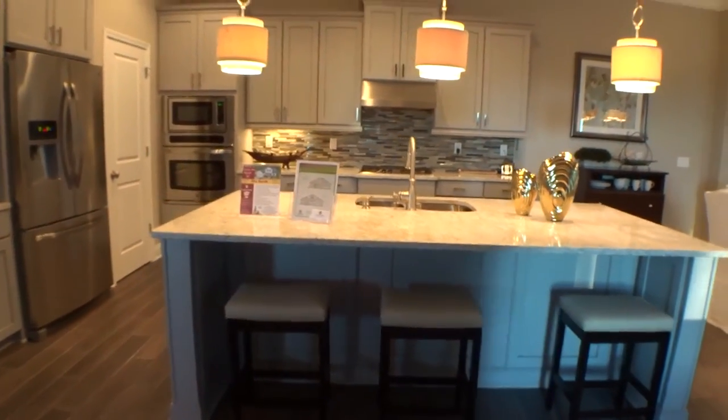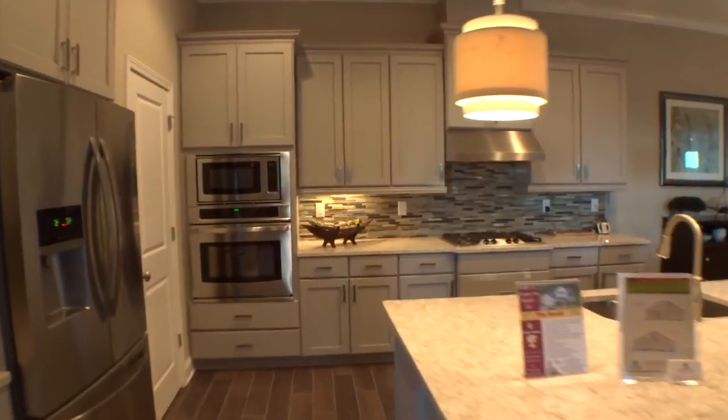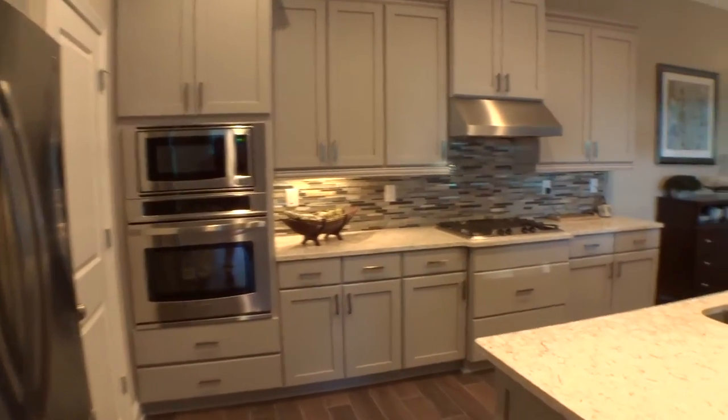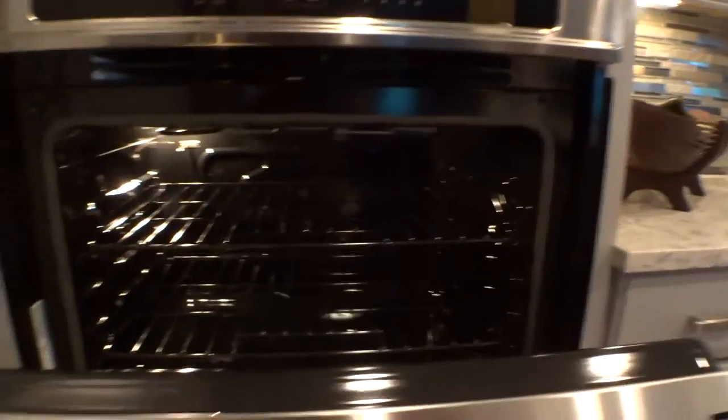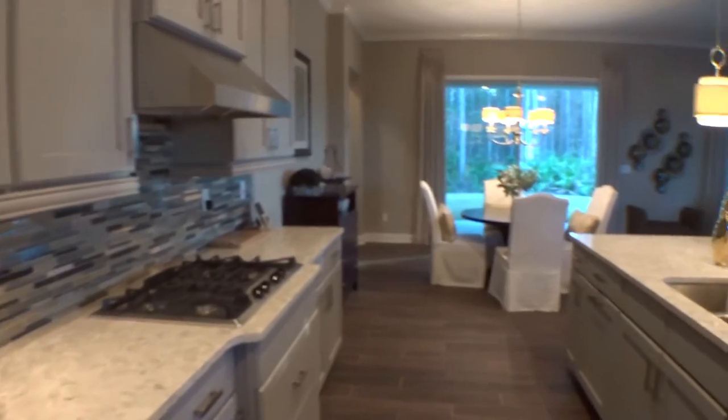Large kitchen eat-at bar with all cabinets underneath — very nice. Tiled backsplash, gourmet-style kitchen with double ovens, microwave, or optionally a single oven with a microwave above. You can also get convection — there are a lot of different styles and great options available.